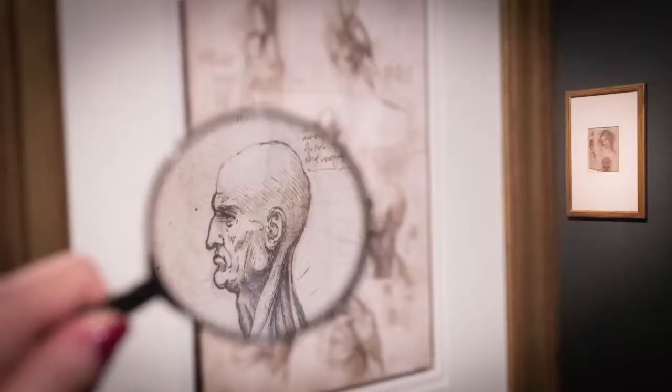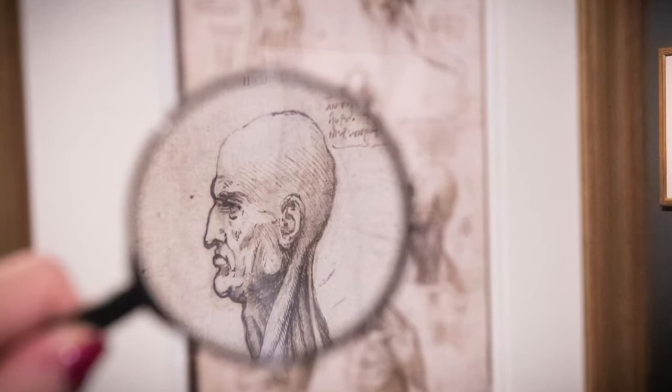Early in his career, Leonardo used metal point for his most detailed drawings from the life. He abandons that after about 20 years, and towards the end of his life, in his anatomical drawings in particular, it's pen and ink — a very finely cut pen that he uses to get the most incredible detail in those drawings.